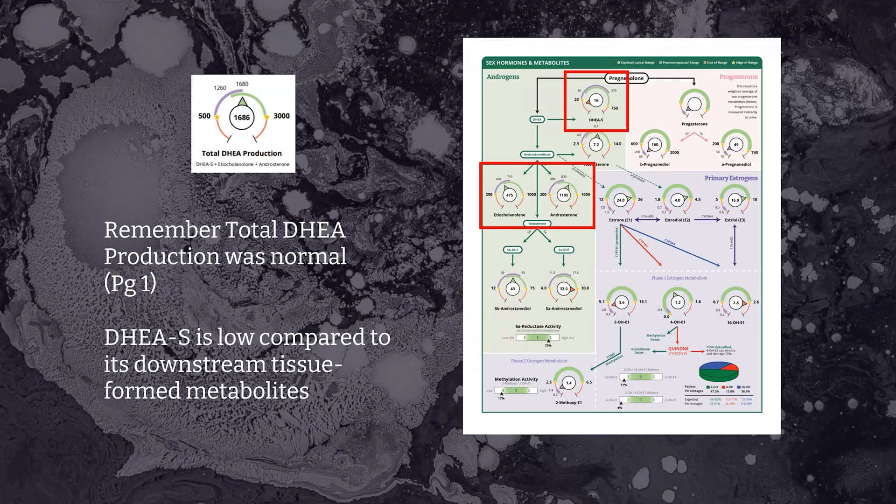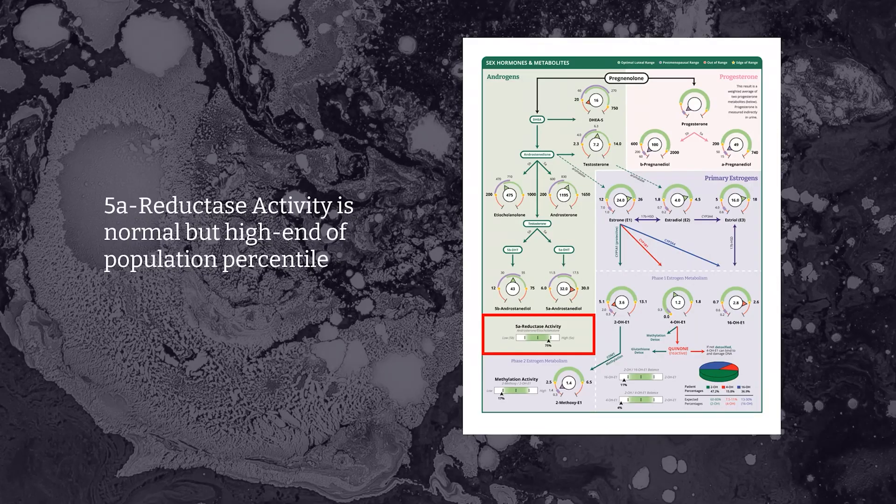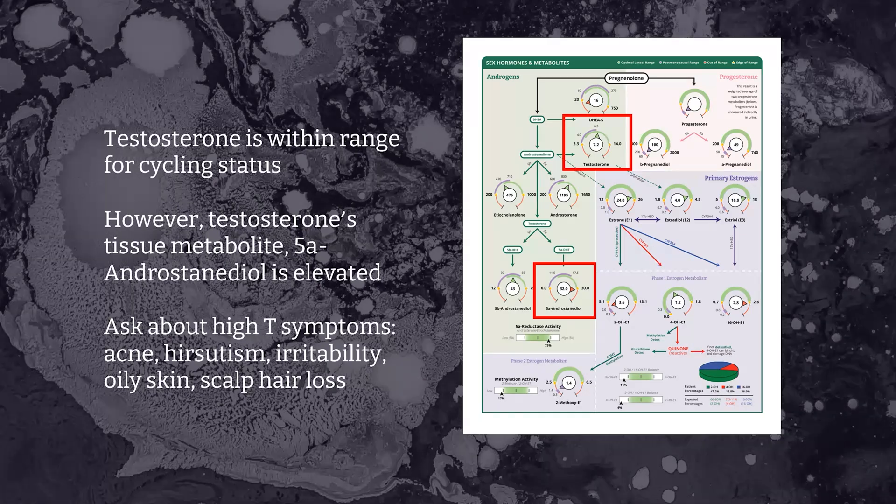Recall that DHEA production from page one was totally normal at 1686. But on page three we tease out all of those metabolites that go into that calculation. Here we see that DHEA sulfate is relatively low compared to its downstream tissue metabolites, which is a common finding with inflammation and insulin resistance. Checking the 5-alpha reductase activity slider, which compares androsterone to etiocholanolone, we can see it's normal but shifted more towards 5-alpha dominance — and this could underpin an androgenic presentation like acne or hirsutism. Testosterone is within range for a cycling female, but the 5-alpha androstanediol is actually high, confirming that 5-alpha reductase activity is part of the underlying driver for this patient.